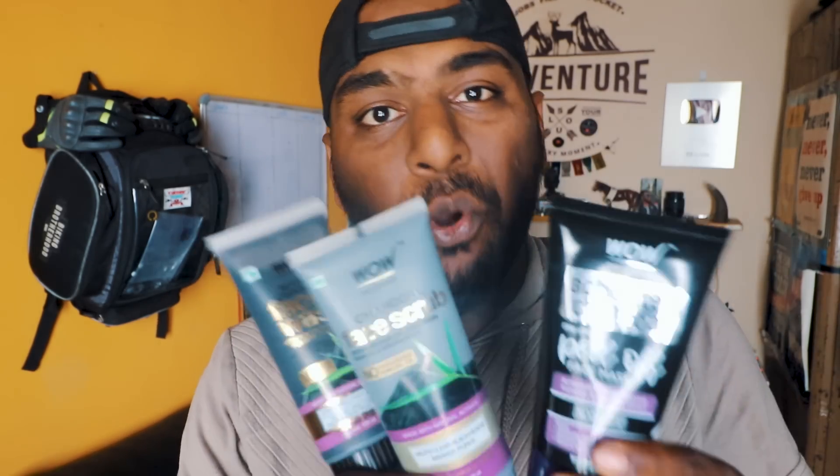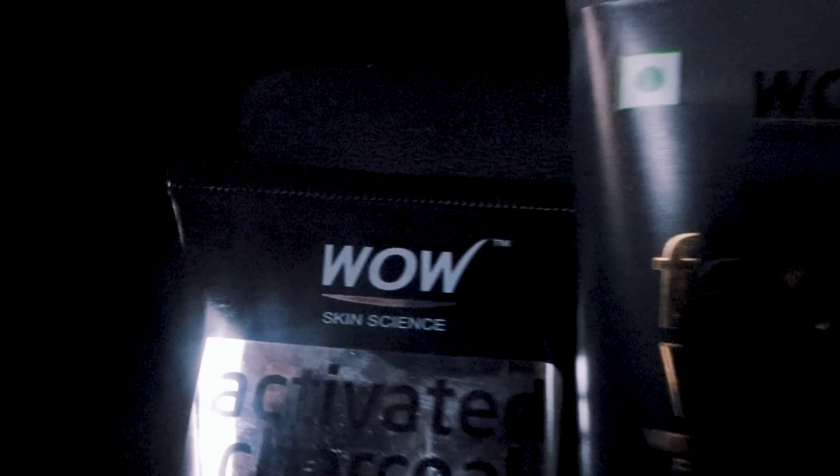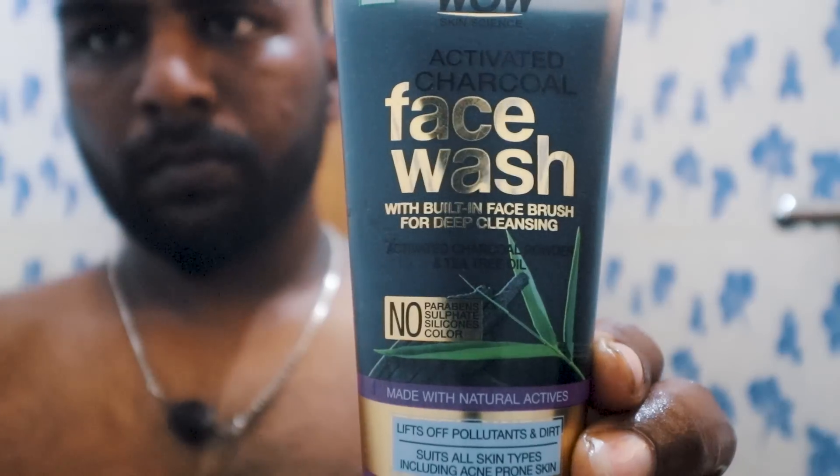This is a made-in-India product. First, it's a charcoal face wash. This contains charcoal powder and tea tree oil. It's suitable for all skin types. Wet the face and neck, apply a bit, and massage.